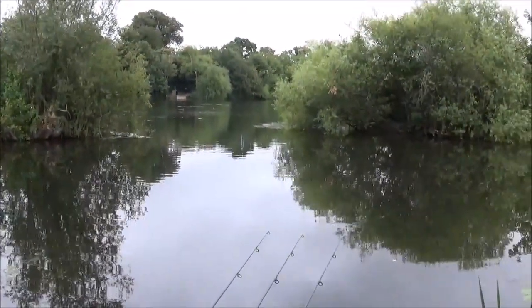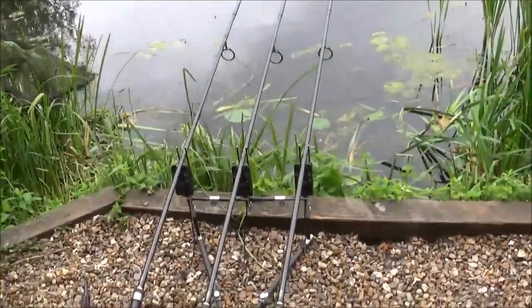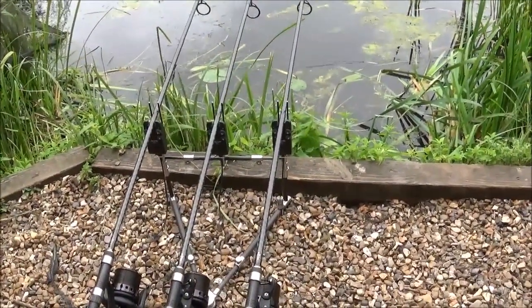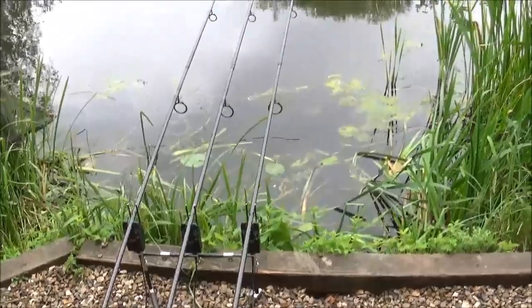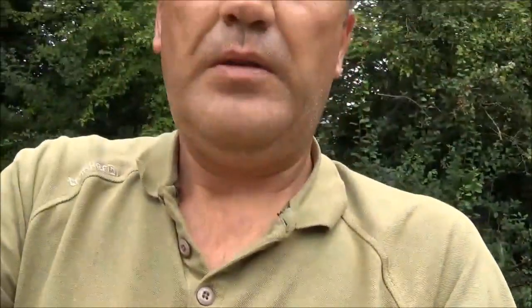It's looking hopeful. I've got the rods in - fishing semi-slack or slack because I'm fishing so close in. I'm on a video camera now - I've got myself a Sony video camera and the GoPro as well, so I'm going to try and get a bit of different footage with the GoPro, different heights and stuff like that.